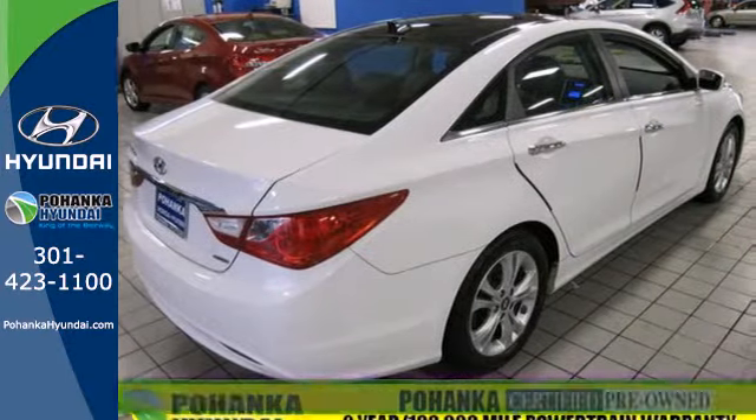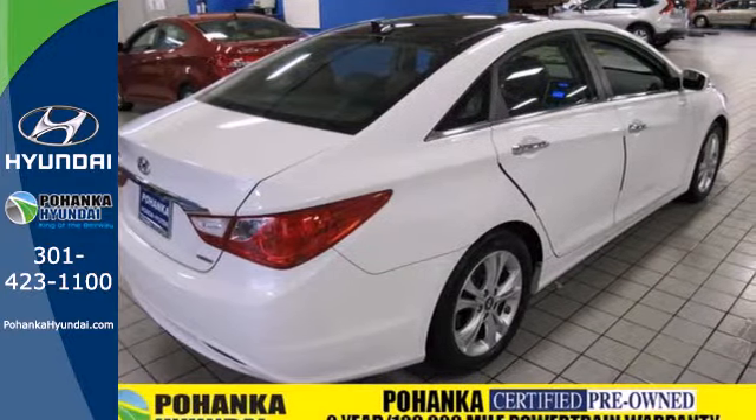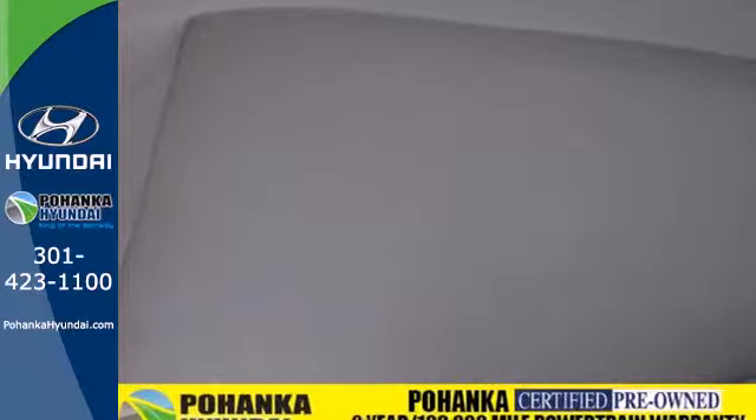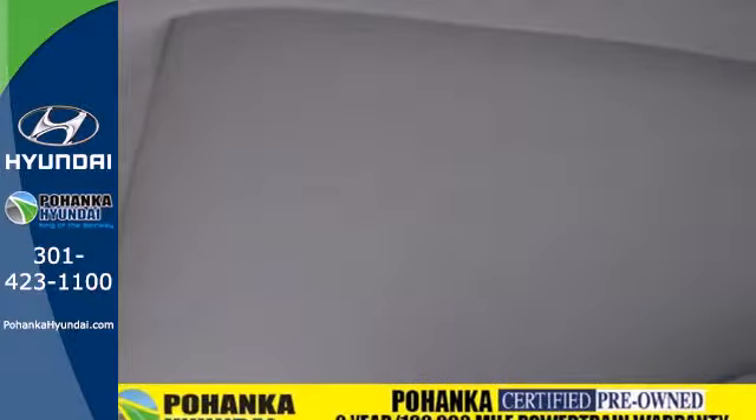It will continue to astound you with its fantastic safety features, including anti-lock brakes, stability and traction control, and multiple airbags. Plus you'll enjoy a smoother ride with the 4-wheel independent suspension.